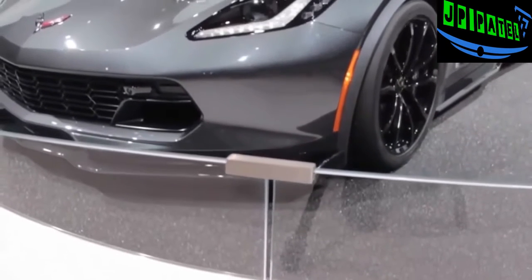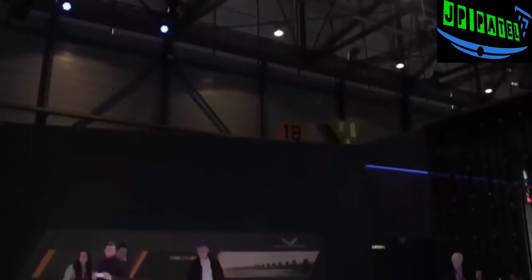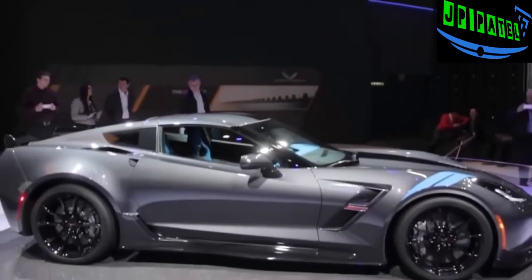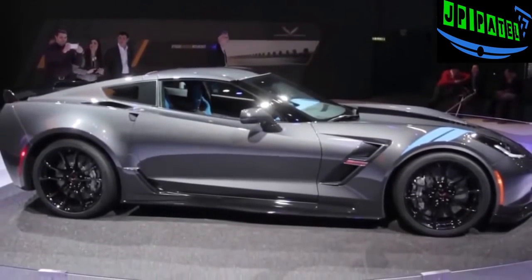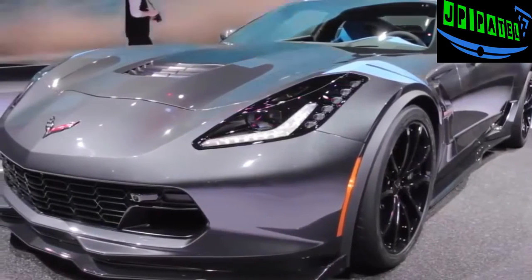The Grand Sport Z06 combines most of that car's performance goodies and capability but without the supercharged engine. Instead it makes do with the standard 6.2-liter V8 with only 460 horsepower, available with either an 8-speed automatic or an exceptionally smooth 7-speed manual.